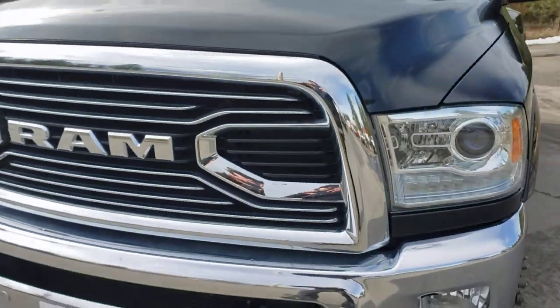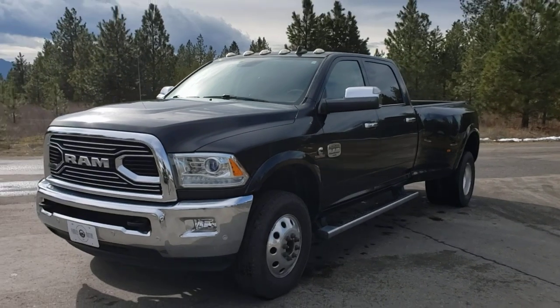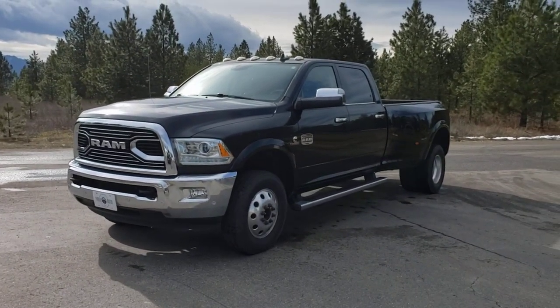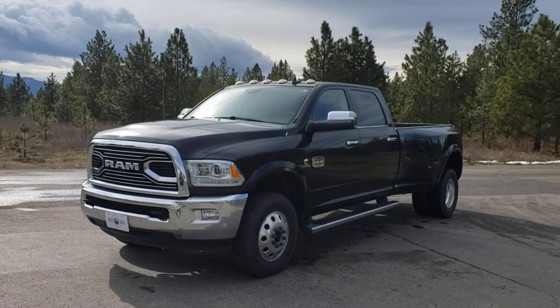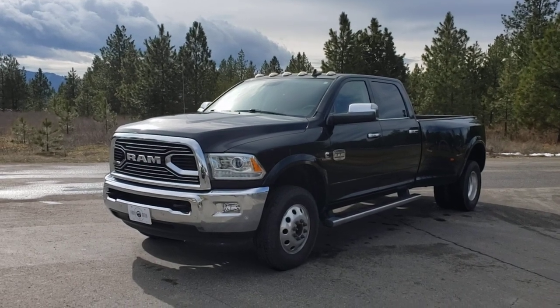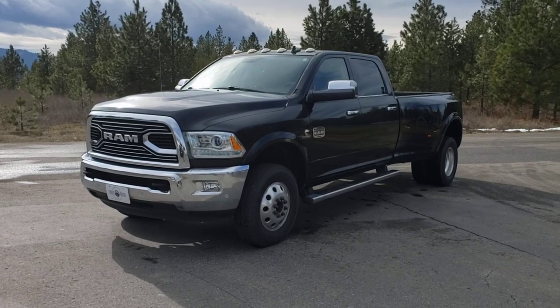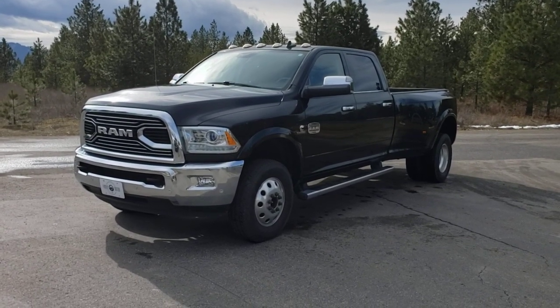Again, 2017 Laramie Longhorn, one-ton crew cab dually with 94,000 miles on it, good maintenance history, and obviously very well taken care of — the truck just shows that. Come see us here in Athol, Idaho. Visit us at www.familymotorcoidaho.com.